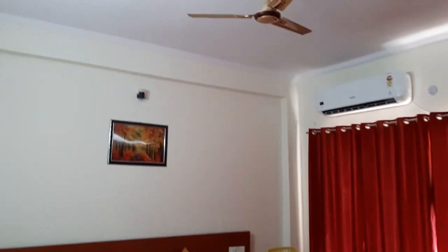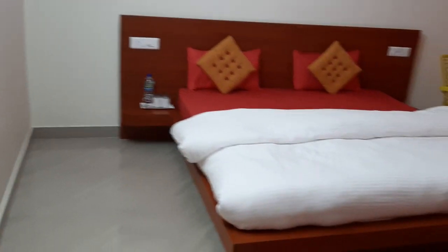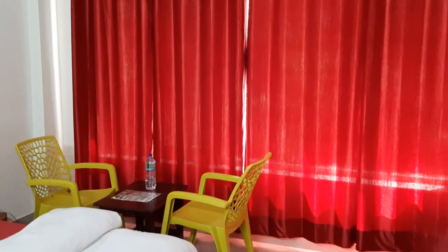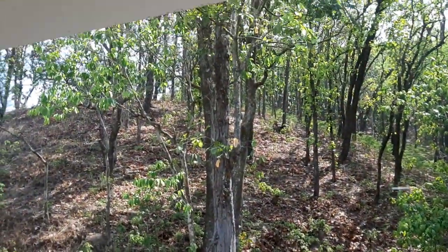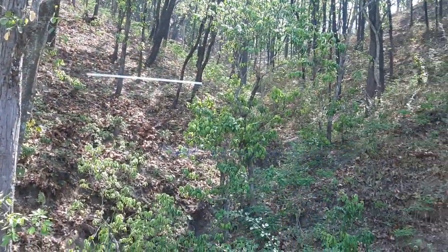Now we are going inside the room. This is the bed — it was very big and comfortable. And now let's see what's behind the curtains. We can clearly see the forest area outside, full of green trees.